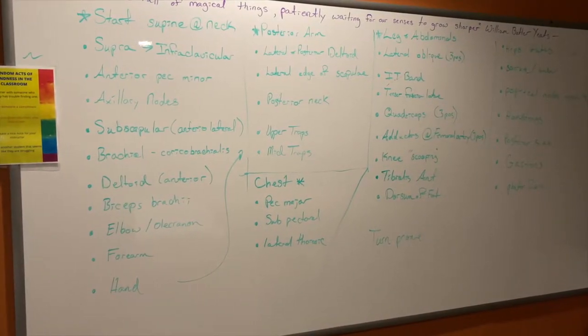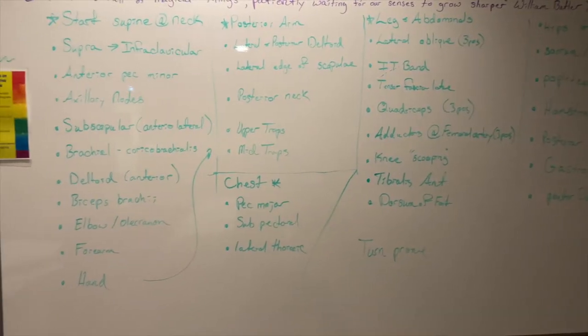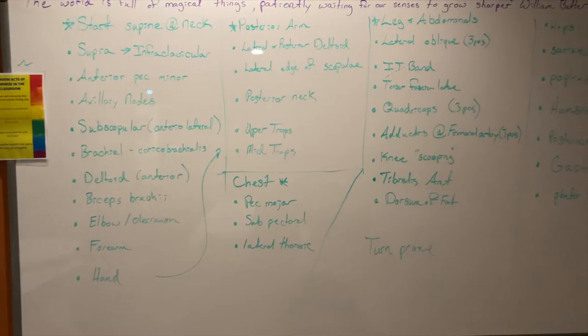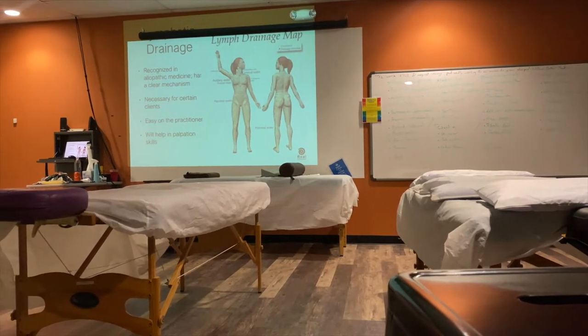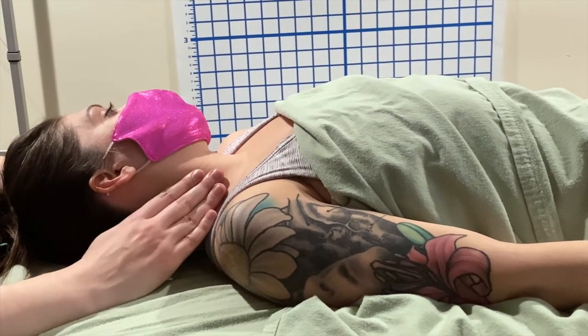Tonight we are learning about lymphatic drainage. Here are all the techniques for different areas of the body. First, our teacher demonstrates.